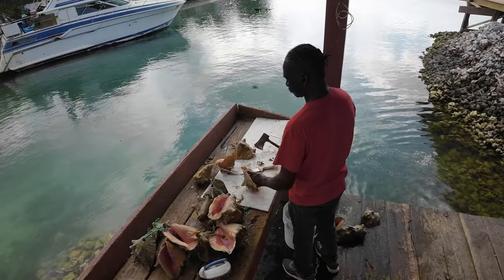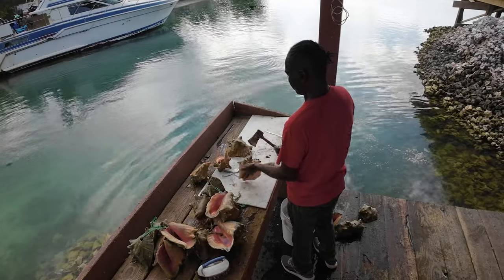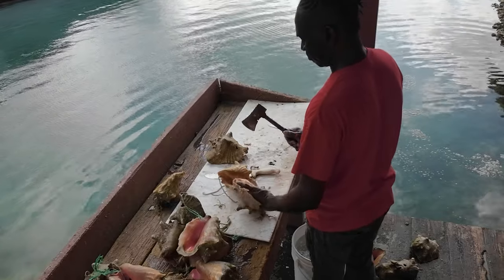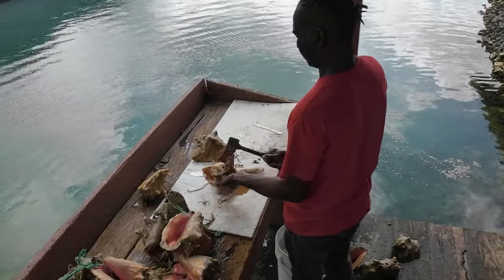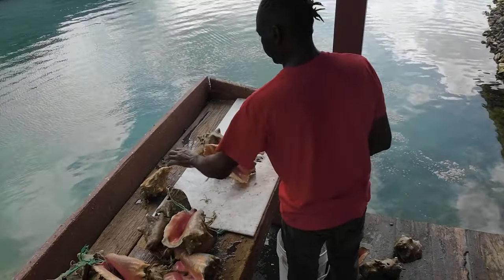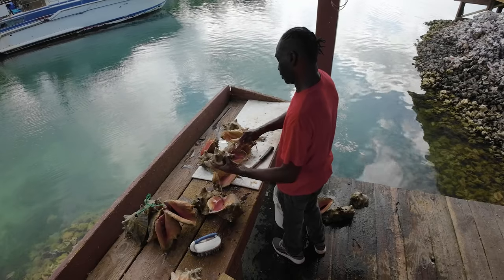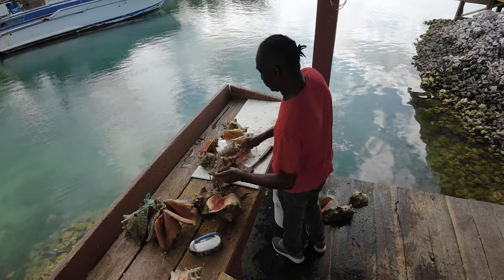Everybody recommends going there, and the one place I've heard about from just about everybody down there — they always recommended a place called Goldie's. Goldie's is unique because they have an over-the-water portion of the restaurant that is built on conch shells. And here we can see why — this is their specialty. Conch is a specialty of all of the Bahamas, but here is a true artist.